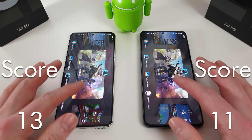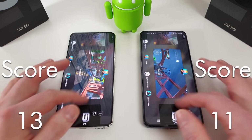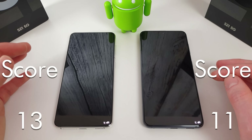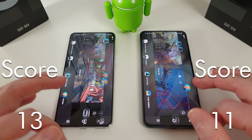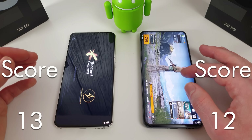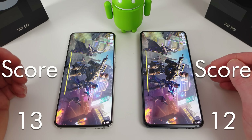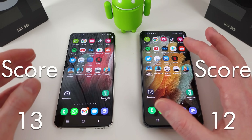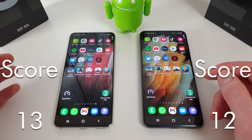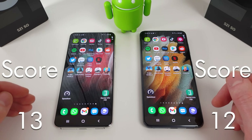Let's see what's still in memory — Asphalt 9 has gone, Genshin has gone, PUBG is actually still there on the Snapdragon which is quite impressive, and Call of Duty has gone from both. So that was quite interesting — the Snapdragon seemed to load things quicker most of the time, but the Exynos was better when it came to Fortnite. Memory management was similar between the two, but the Snapdragon did keep PUBG in memory for quite a long time.